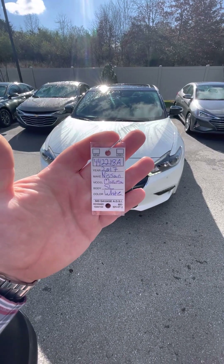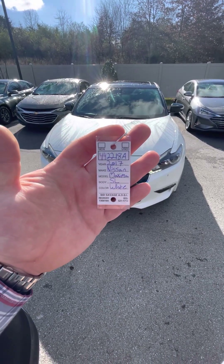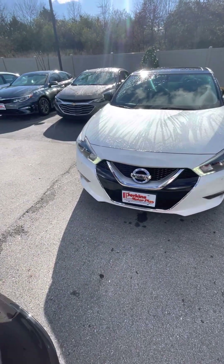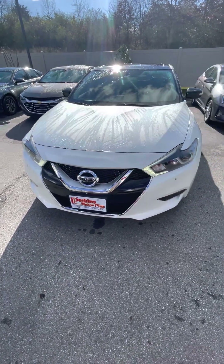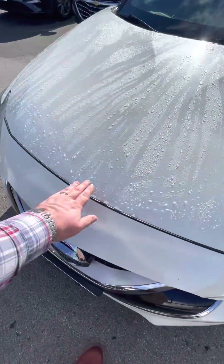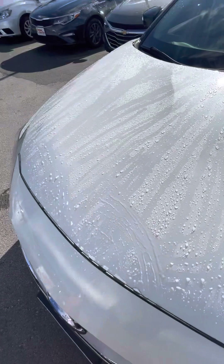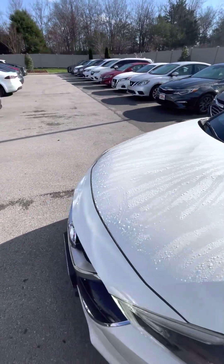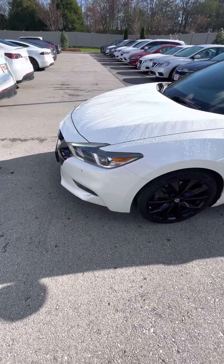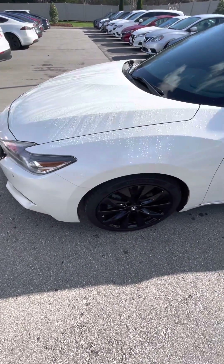Here it is, 2017 Nissan Maxima, stock number 44221880. Going panel by panel on the car to show you any imperfections it may have. Overall the front end looks great — it does still have some dew and moisture on it, there's probably a rock chip or two underneath, but that's going to be on every car in North America including mine and yours alike. Aside from that, the front end looks great.